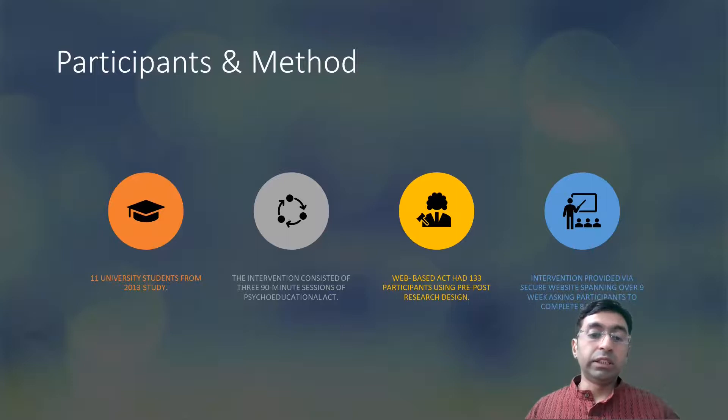The intervention consisted of three 90-minute sessions of psychoeducational Acceptance and Commitment Therapy. The second study from 2018 was web-based and had 133 participants in total using a three-post research design. The intervention was provided via a secure website spanning over nine weeks, asking participants to complete eight modules.